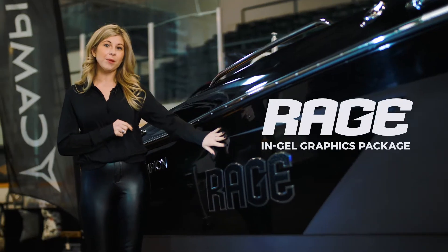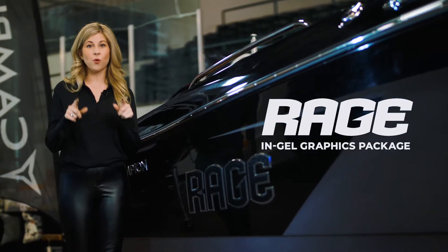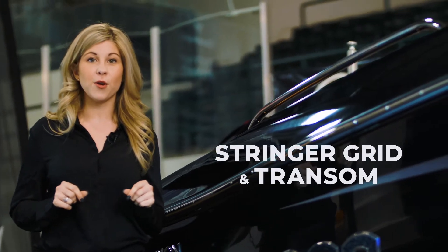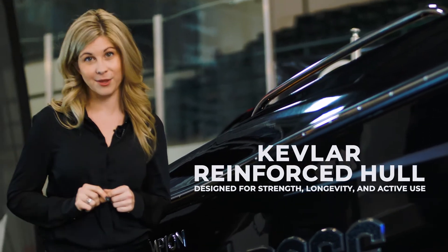Not only will you look amazing on the water with Campion's in-gel graphics featured here in black and gunmetal silver, their number one priority is your safety on the water with their composite stringer and transom system and Kevlar reinforcement where you need it the most.